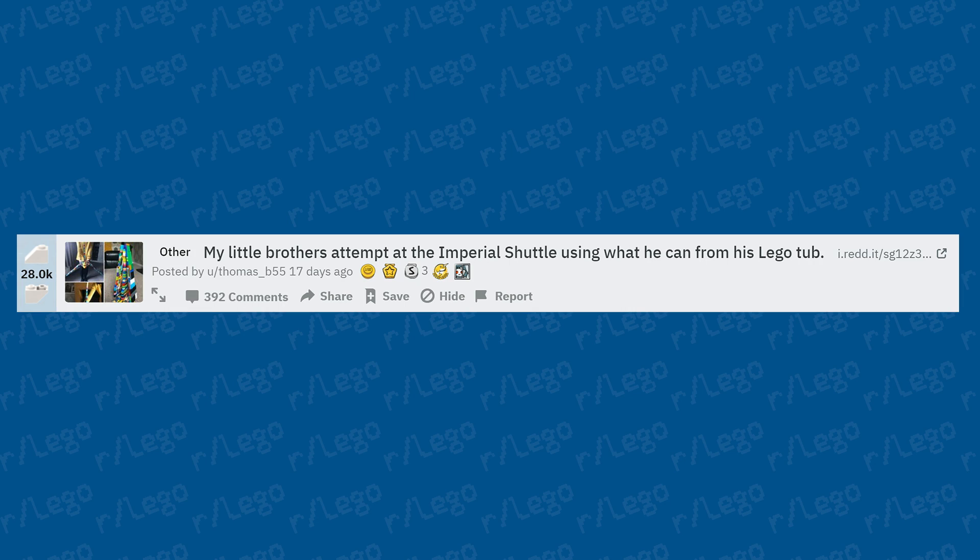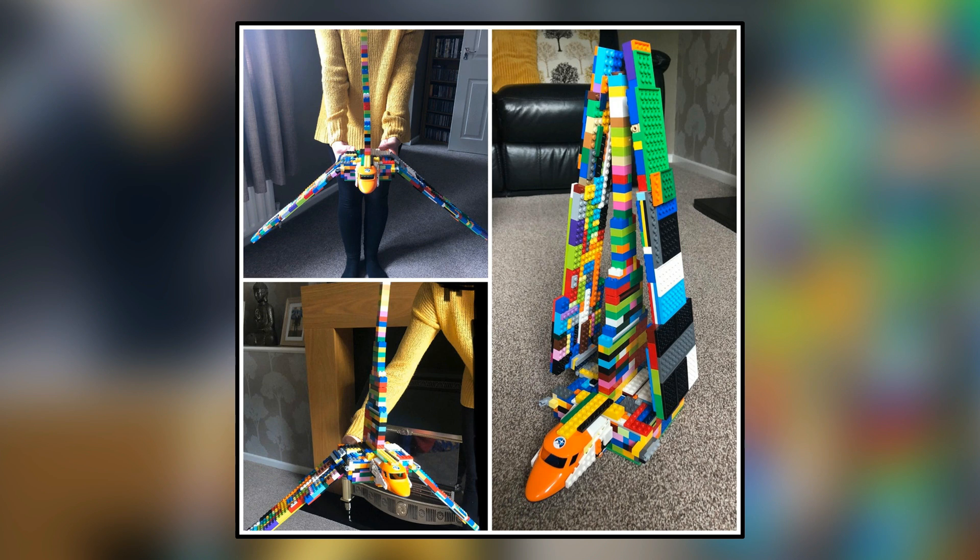A little brother's attempt at the Imperial Shuttle using what he could find from his LEGO tub — improvising with basic pieces to recreate the LEGO Star Wars Imperial Shuttle as closely as possible. It's pretty good considering the basic pieces used. You can see the cockpit piece at the front, which is clever, and he was even able to get the wings to fold up and back out. Some good building techniques here.